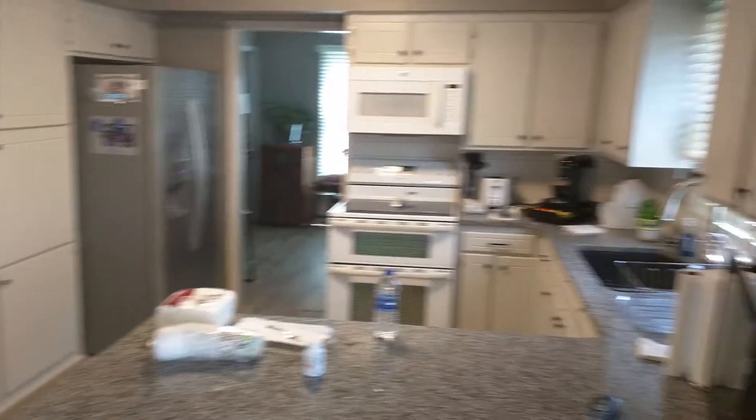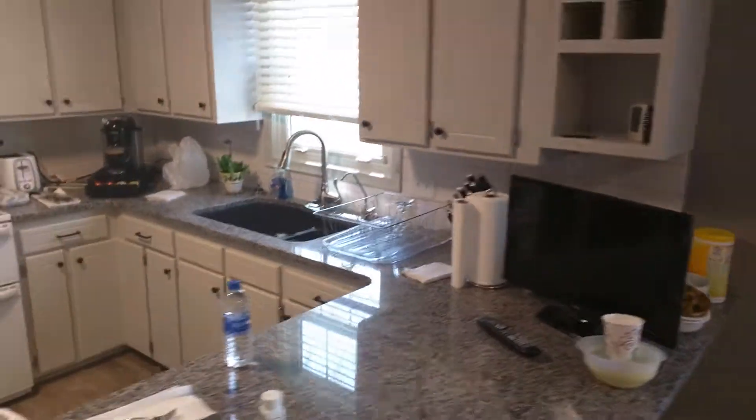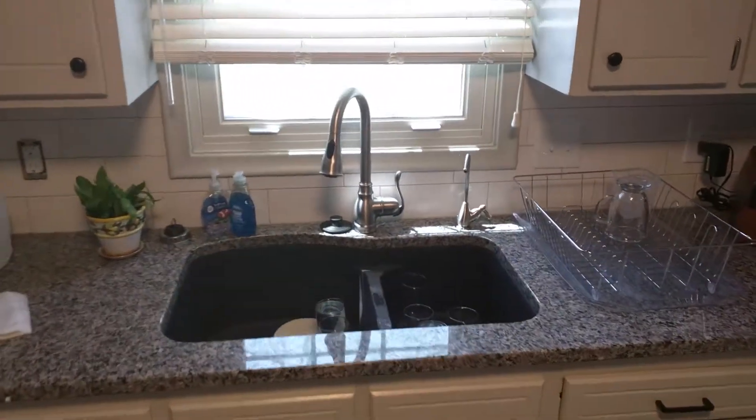New backsplash — subway tile, three and a half by nine or three and a half by twelve, something like that — and a new drop-in sink.